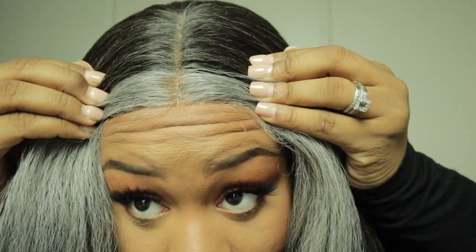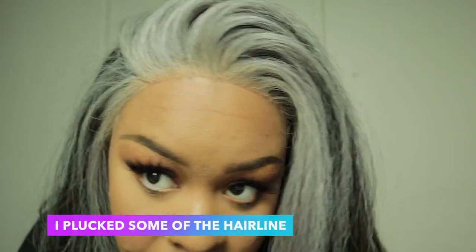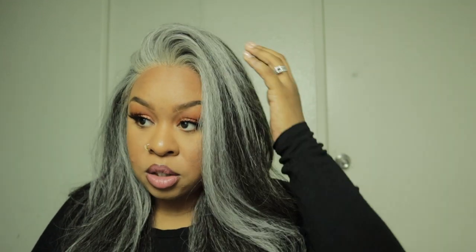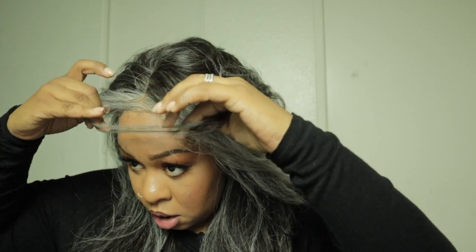Wow, look at this — okay, this is after pulling out some hairs. What do you think? I wanted to show you guys some styles you could do with her — sister Nisha, let's go!